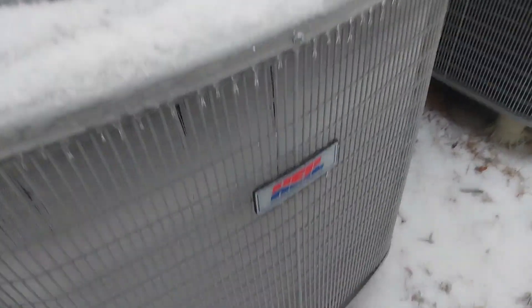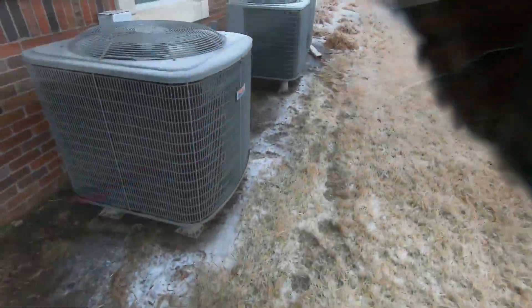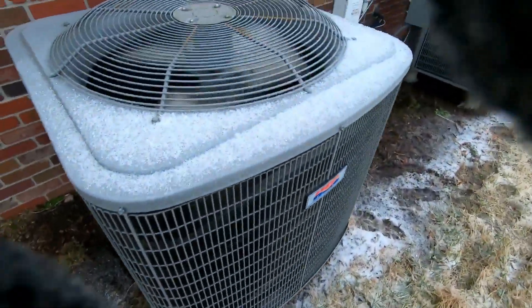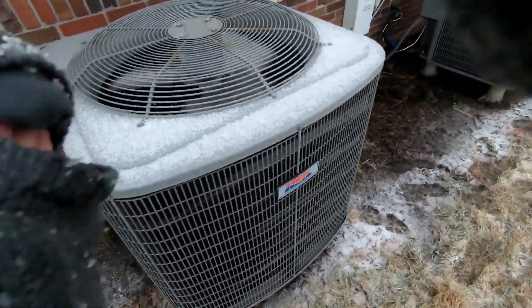That Lennox up here is frozen, but that place is open so I'm not gonna go to it. That's very frozen. Oh, this one came back on too. Geez, that's shaking — the whole thing is going.